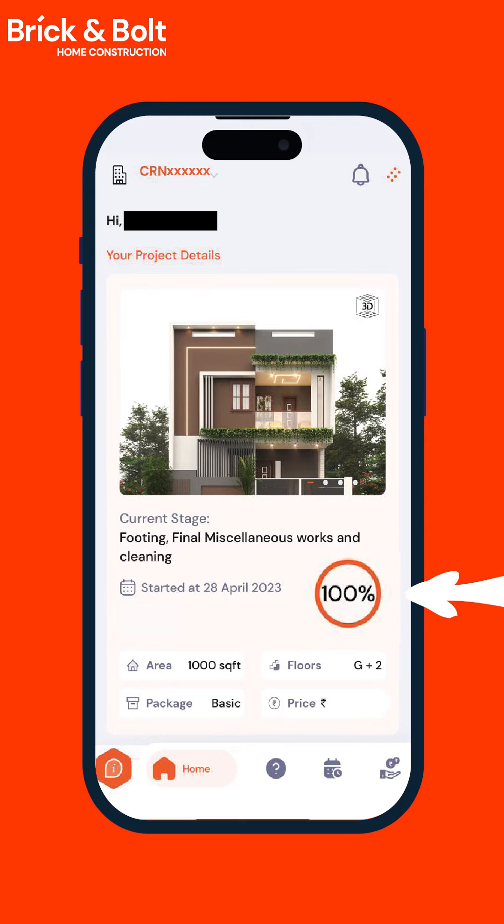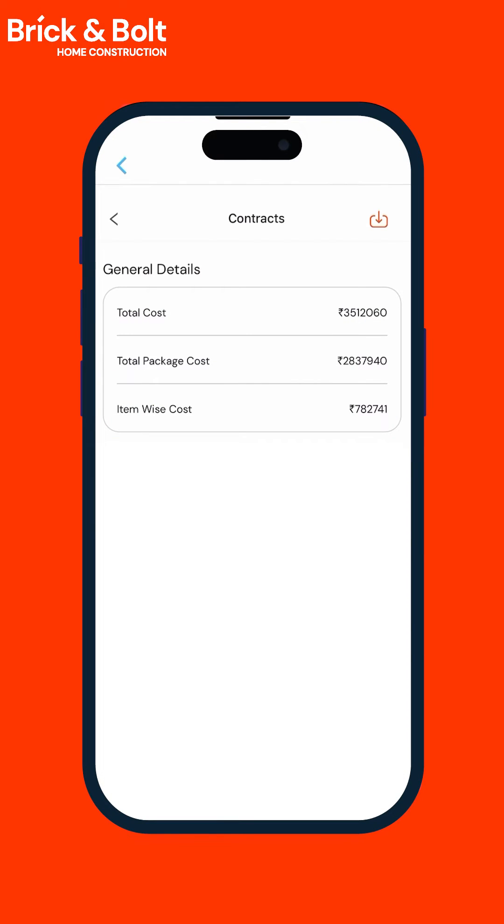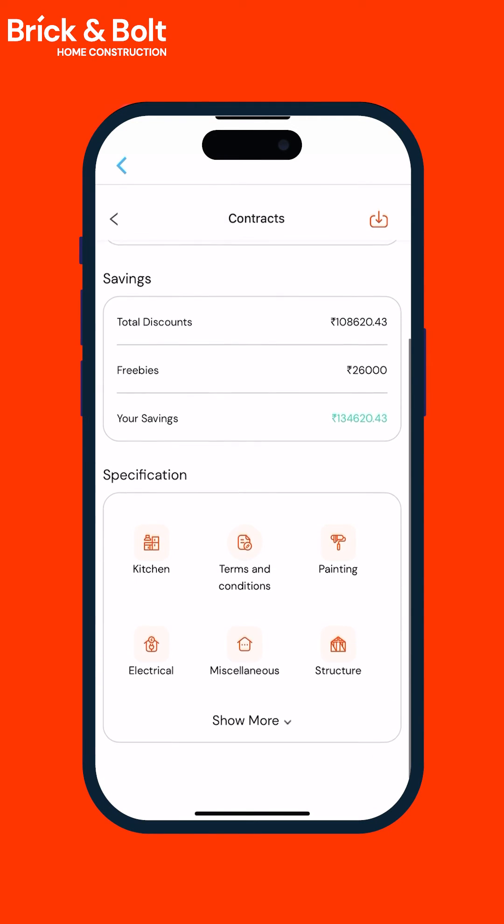You can find all basic details regarding your construction on the home page, including the completion percentage. You can scroll further down to find all the quick access buttons. Clicking on the contract will give you complete detail about the total project value, valuation as per selected package, requested item-wise cost, discounts and savings.